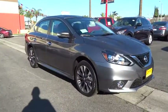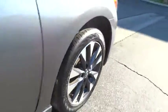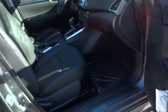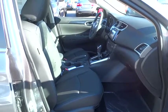Stability control, keyless entry, steering wheel audio controls, anti-lock braking system, traction control, backup camera, Bluetooth, leather-wrapped steering wheel, adjustable steering wheel, power steering.